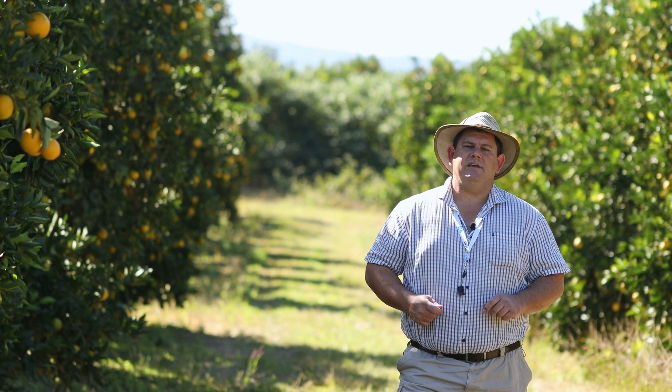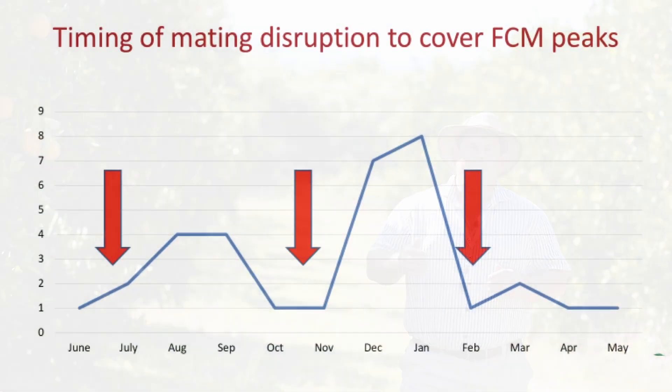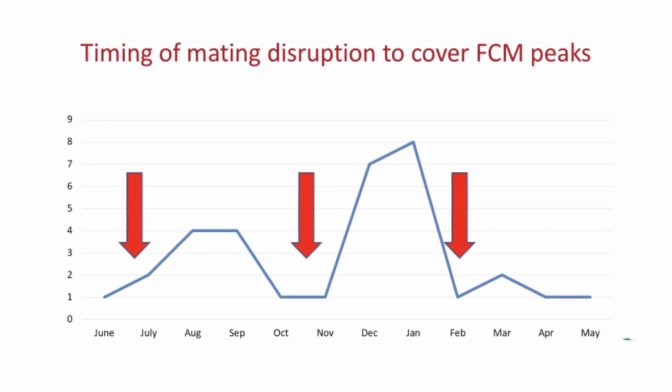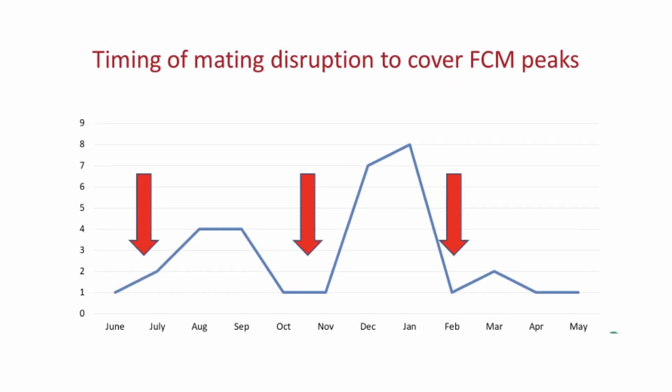Regular weekly monitoring of FCM will indicate the peak flight of the moths, and this is a reference point that will help us to identify the correct timing of treatments.